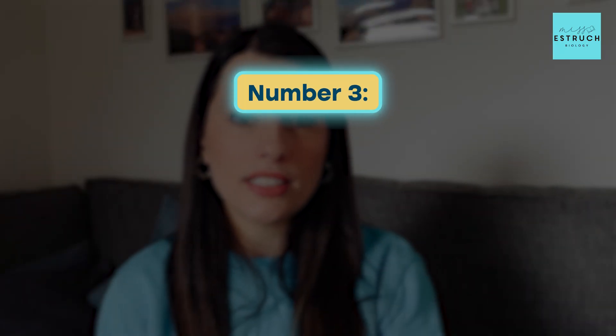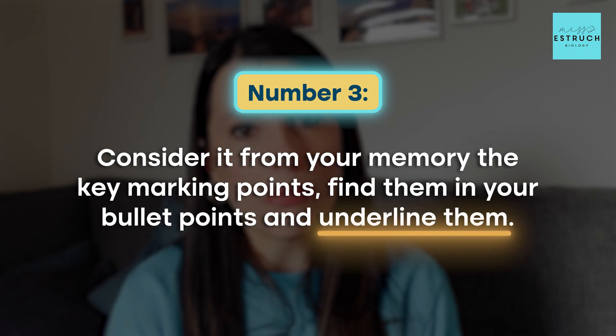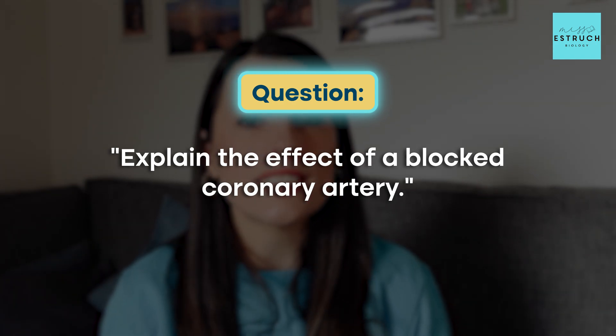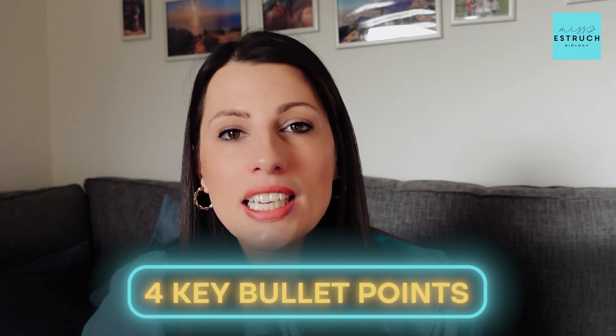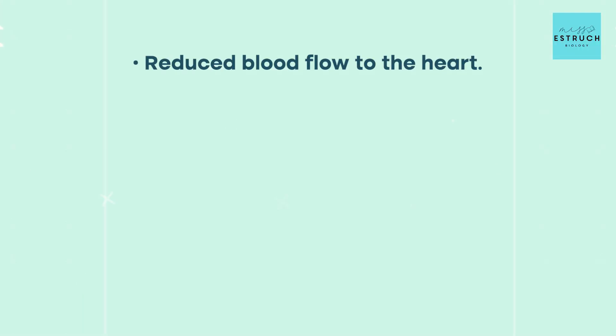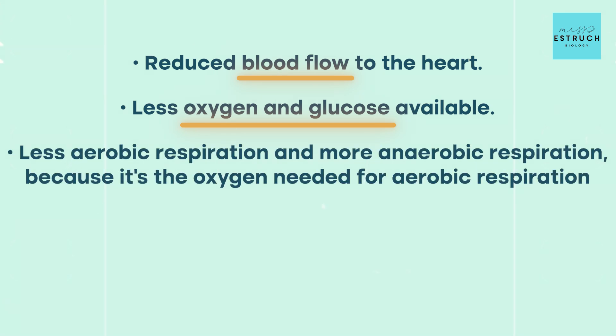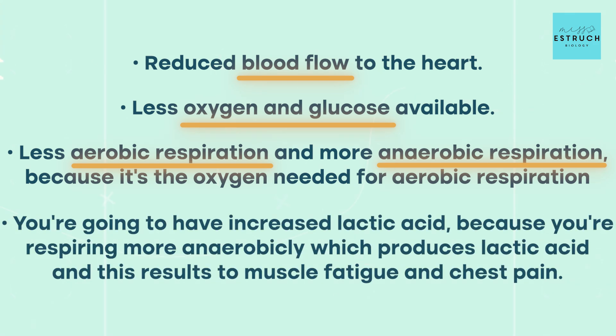Once you've noted the key words, recall the key marking points, find them in your bullet points and underline them. For example, the question: explain the effect of a blocked coronary artery. Four bullet points: reduced blood flow to the heart; less oxygen and glucose available for respiration; less aerobic respiration and more anaerobic respiration; increased lactic acid from anaerobic respiration resulting in muscle fatigue and chest pain. Underline: blood flow, oxygen, glucose, aerobic, anaerobic respiration, lactic acid, muscle fatigue, and chest pain.